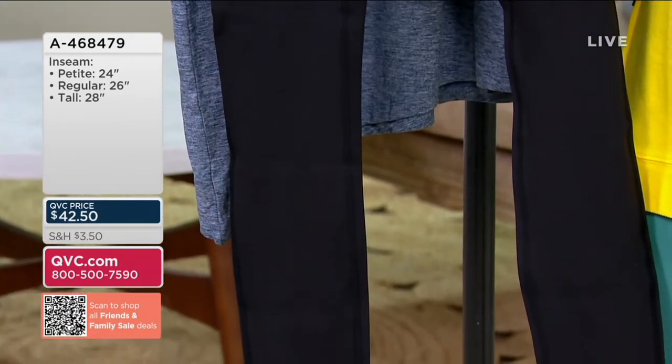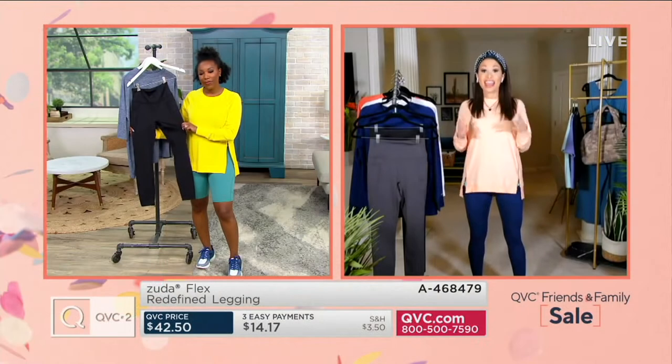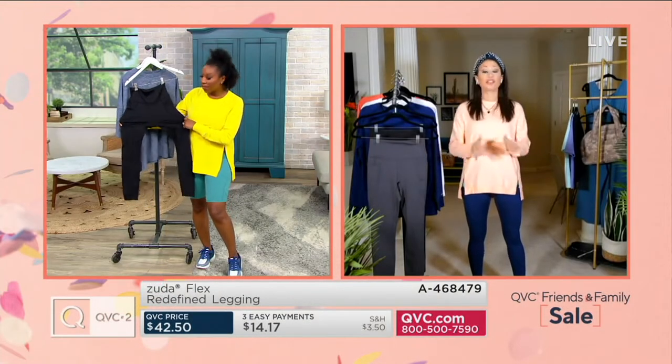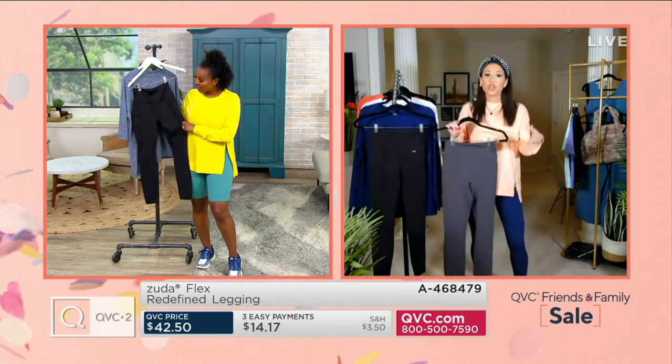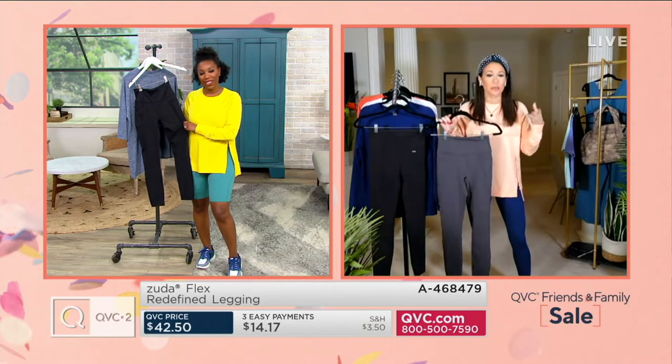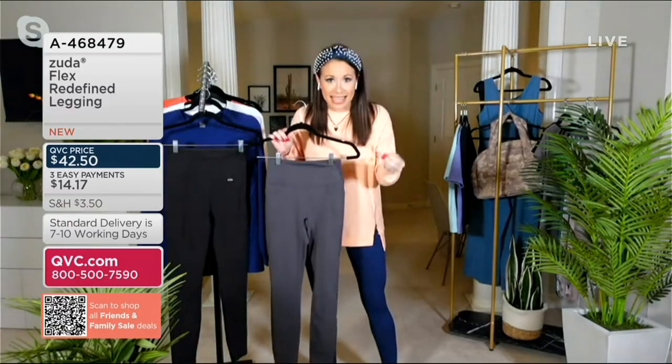This legging is a brand-new legging in our Zuda collection. We've been around for two years and we don't normally launch a whole new legging — this is brand new. This is a new capsule collection of leggings that we are bringing to you. They are the perfect, quintessential, basic legging.